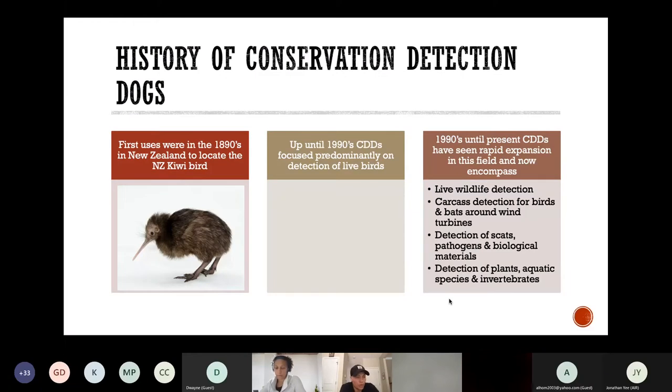Conservation detection dogs were first utilized to detect the kiwi bird in New Zealand. Since the late 1800s, the uses of conservation detection dogs have expanded to include the detection of live wildlife, carcass detection, detection of scats, pathogens, and biological materials, and detection of plants, aquatic species, and invertebrates.